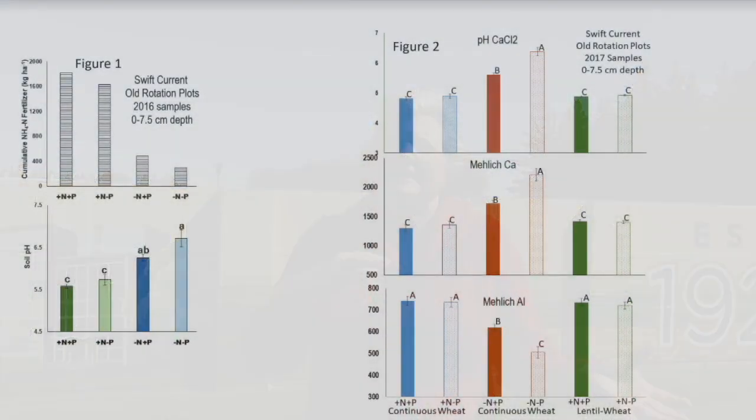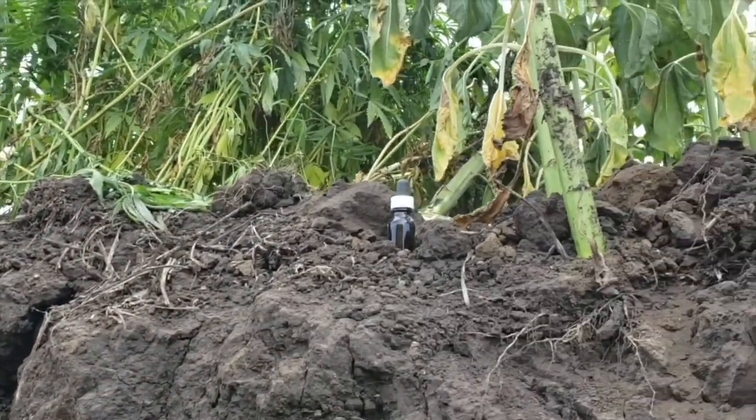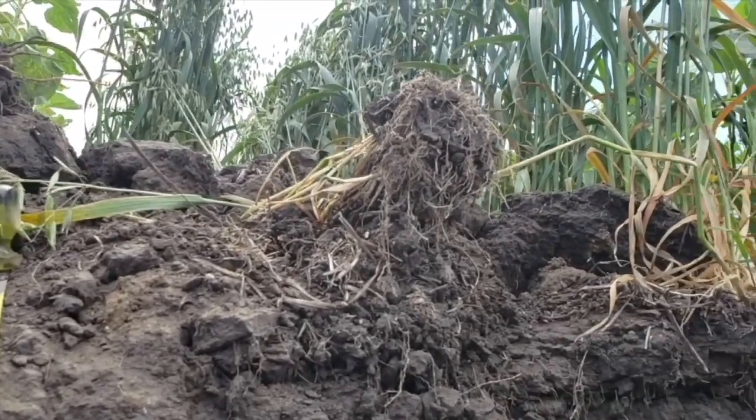What happened was the plots were set up with nitrogen and phosphorus, or minus-N plus-P in 1967, and then in 1995 they stopped adding phosphorus, which was more because of interest in cadmium and phosphorus fertilizers. Being a phosphorus chemist, these are great plots to look at. One thing we noticed, published in 2015, was that the no-phosphorus plots were still getting enough phosphorus that we weren't seeing any yield differences, even though they had stopped putting phosphorus on in 1995.